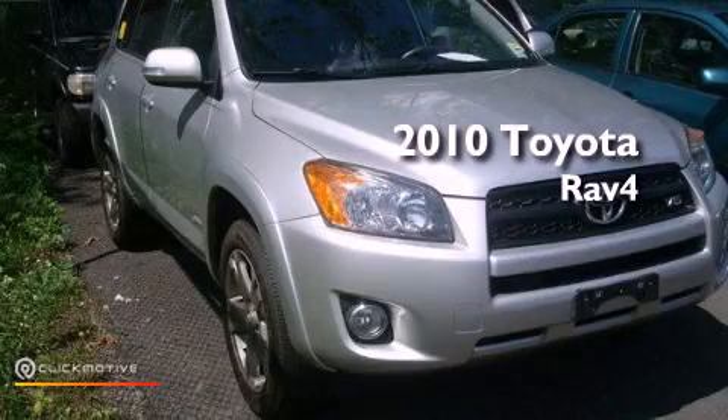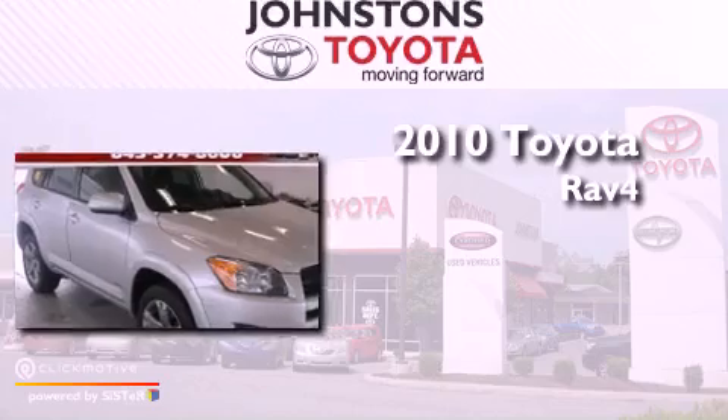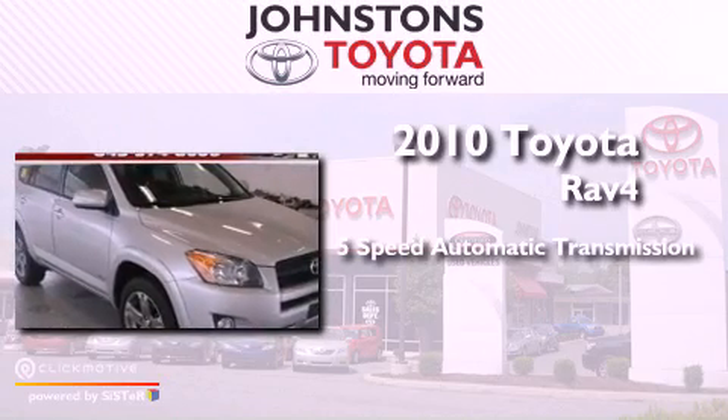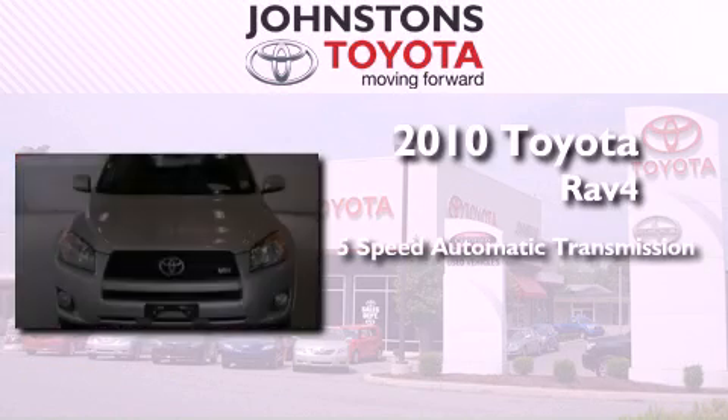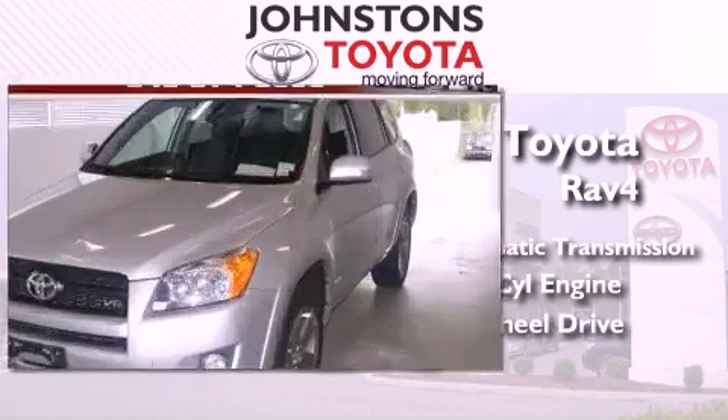This is a certified pre-owned 2010 Toyota RAV4. This crossover has a 5-speed automatic transmission, a 3.5-liter V6, and the added safety and control of four-wheel drive.